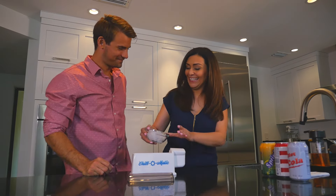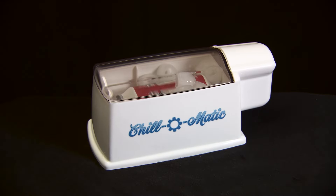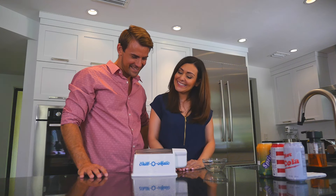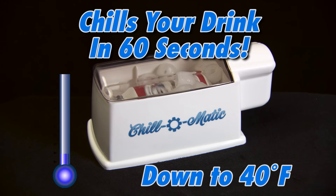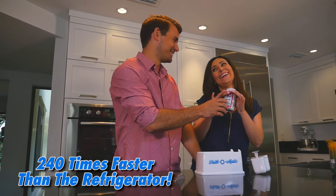Just insert your beverage can, cover it with ice, and turn it on. The rotating action of the Chill-O-Matic completely chills your drink in 60 seconds. That's over 240 times faster than the refrigerator.